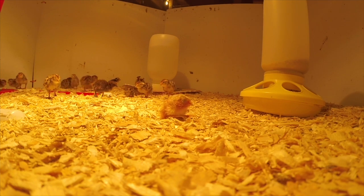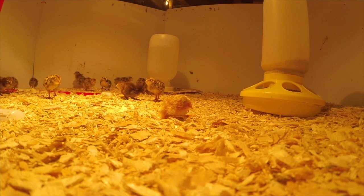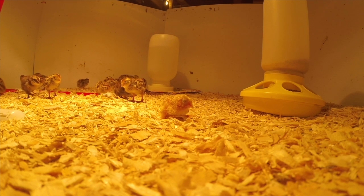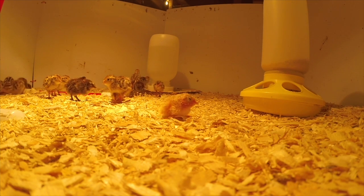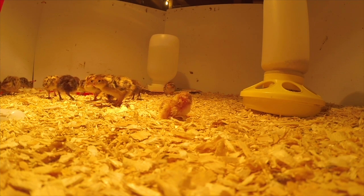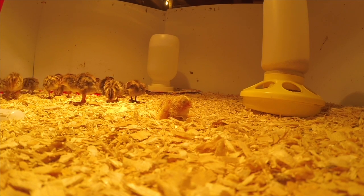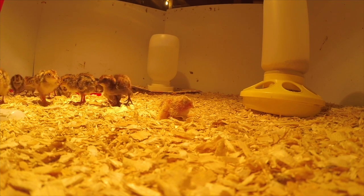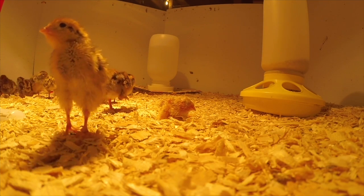Went to bed. The incubator was in a room across the hall from my bedroom, and I kept hearing cheeping. I thought I shouldn't be able to hear them all the way from the basement. Finally I got up, and this little thing had hatched in the waste paper basket. I picked it up and put it back in the incubator, along with the rest of the unhatched eggs, and turned the incubator back on overnight.